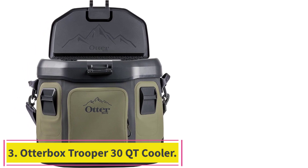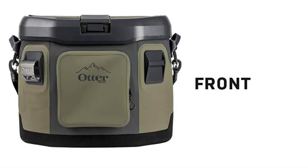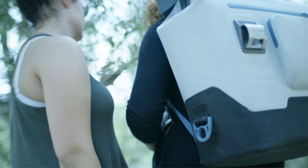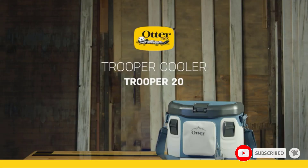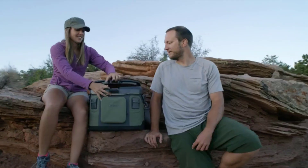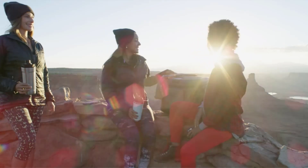Number 3: the OtterBox Trooper 30 Quart Cooler. Made for durability and portability, OtterBox's Trooper cooler holds up to 30 quarts, measuring 21 by 17 by 11 inches, in a travel-friendly backpack. Despite being close to the body, the cooler will keep ice cold for 3 days. The carrying straps are designed to hold the weight of all the cans, bottles, and ice you'll need. Once you've reached your destination, the backpack expands wide and can be opened with one hand for a sip on the go, doubling as an ice bucket.